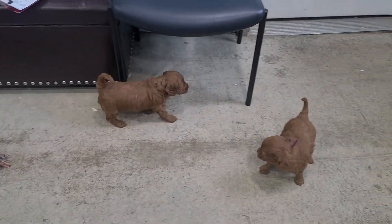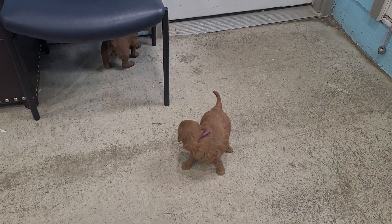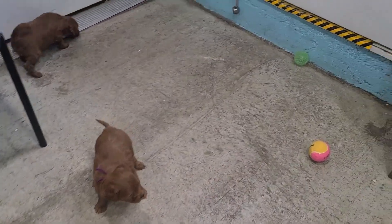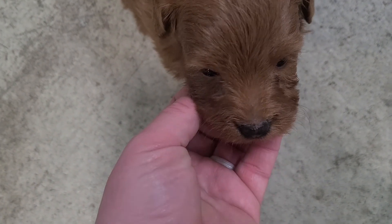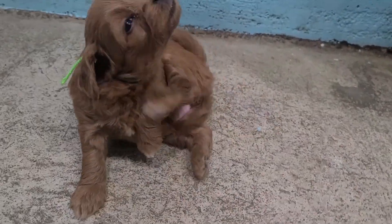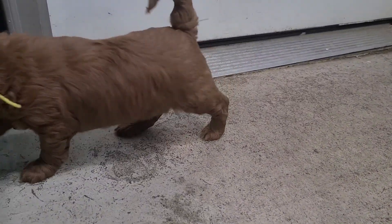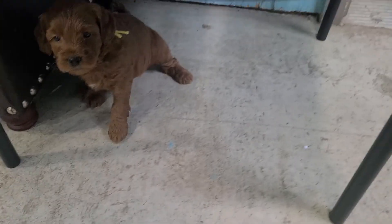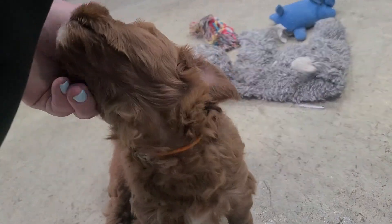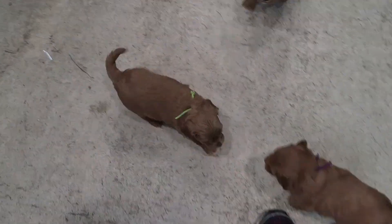Tell me all about it. Gosh, you're so cute. Hi, beautiful. Roly-poly. All right, guys — happy picking!